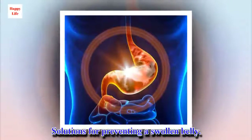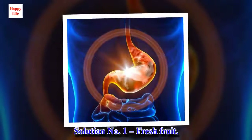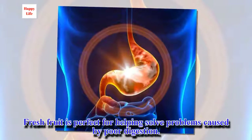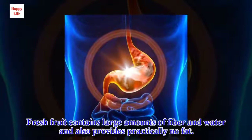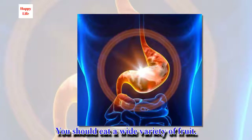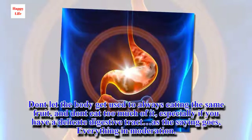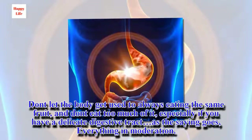Solutions for Preventing a Swollen Belly. Solution Number 1: Fresh Fruit. Fresh fruit is perfect for helping solve problems caused by poor digestion. It contains large amounts of fiber and water and provides practically no fat. You should eat a wide variety of fruit. Don't let the body get used to always eating the same fruit, and don't eat too much of it, especially if you have a delicate digestive tract. As the saying goes, everything in moderation.